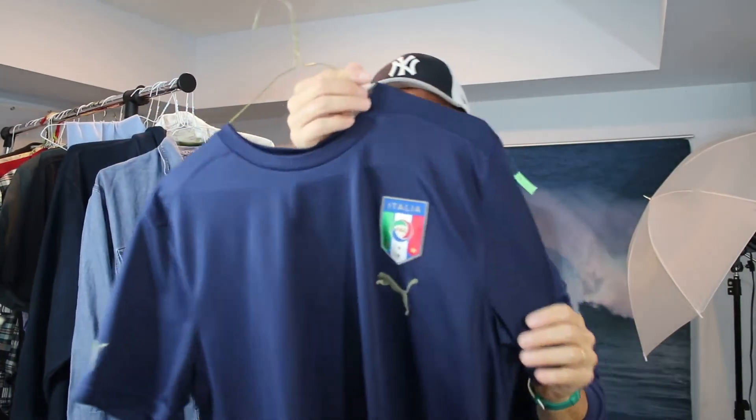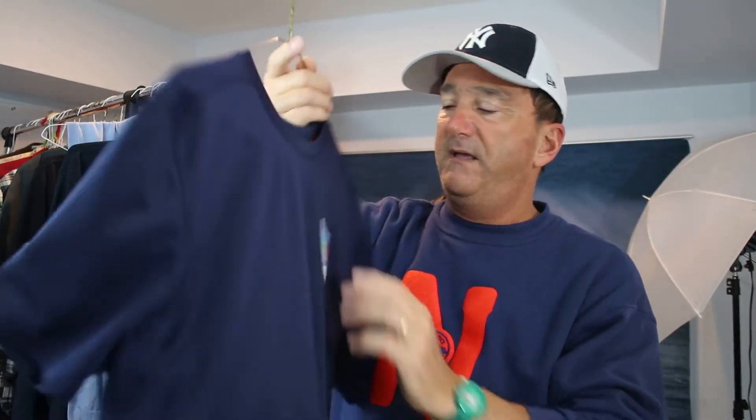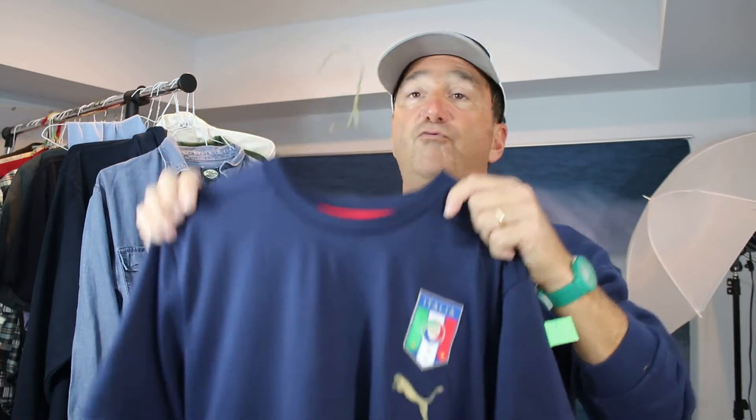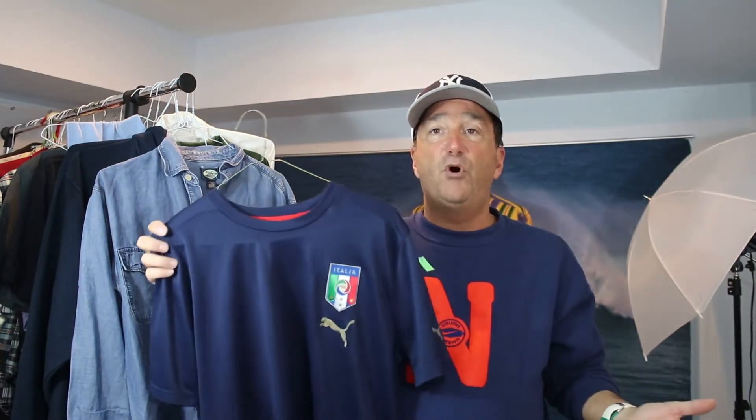Italia. Puma shirt with Italia on the back. This is an applique on the back — a patch that's sewn on — with Puma on the chest and Puma on the left side. Really nice t-shirt, size medium. I bought it for a really low price. If it doesn't sell, I'll wear it. I like to rep the heritage — Italia.